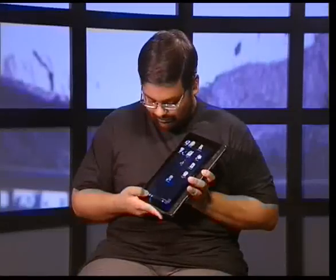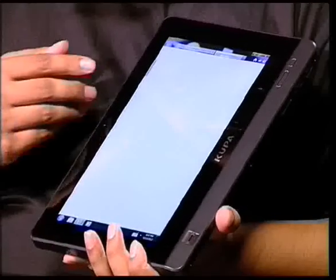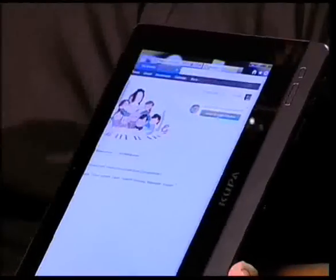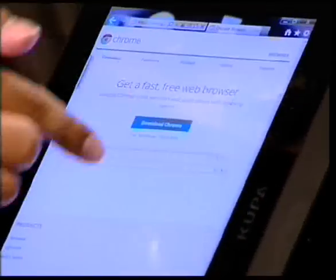Just start up Explorer here and it's going to load up the Google home page. Now you can see the install Google Chrome button here. You just tap that exactly the way you would do things on your computer, and there you go — it's installing Chrome.